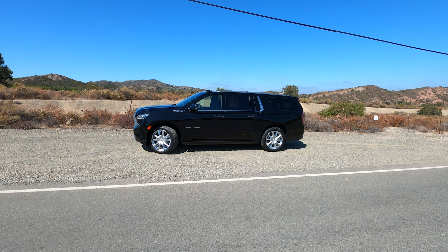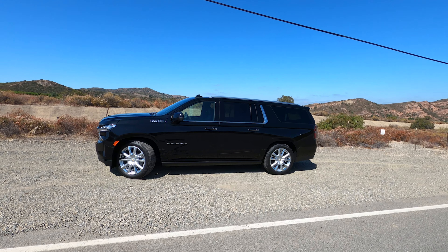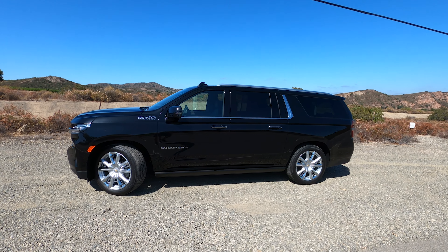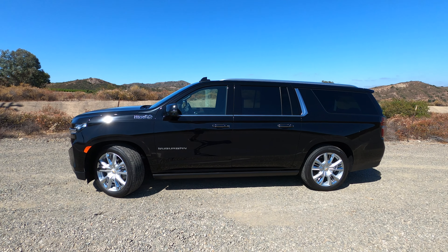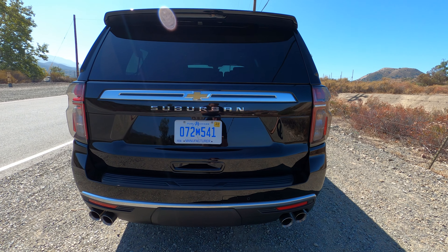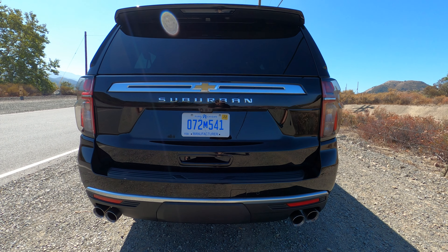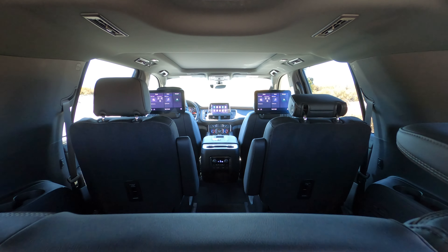Compared to the 2020 Suburban, the 2021 Suburban is just over 4 inches longer in terms of the wheelbase. The overall length, however, has only grown 1.3 inches, but you get 2.3 more inches of legroom in the second row, 2.2 more inches of legroom in the third row, and 2.2 more cubic feet of cargo room behind the third row. In fact, the max cargo room has grown by 23 cubic feet up to 144.7.